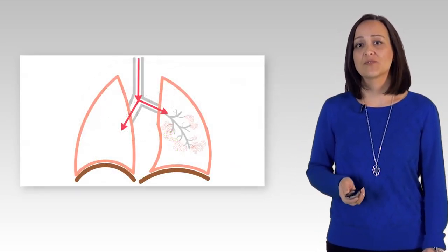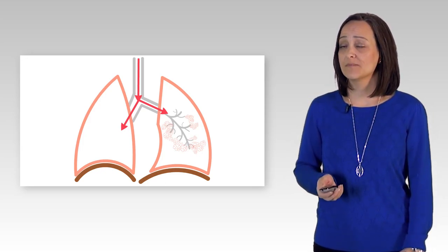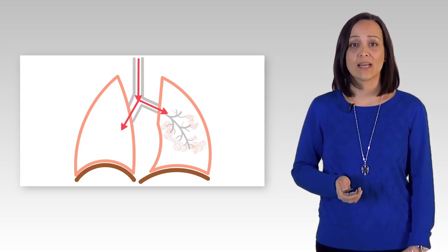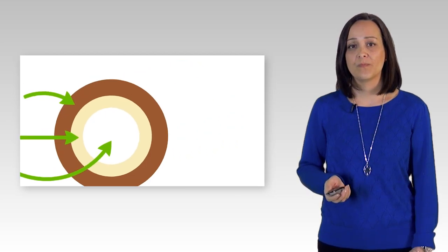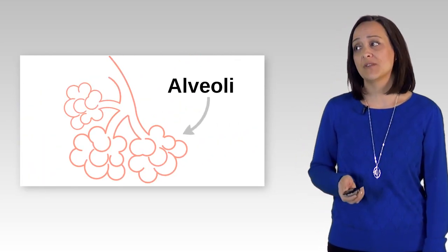Inside our lungs, we have structures that look like an upside-down tree with many small branches. The branches are the airways we call bronchioles, and at the end of the branches are the air sacs we call alveoli. This is a cross-section of an airway or branch — it is hollow to allow the air to pass through. At the ends of the airways are the air sacs, which form clusters like a bunch of grapes.